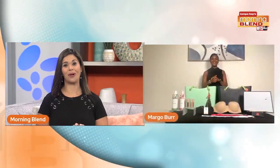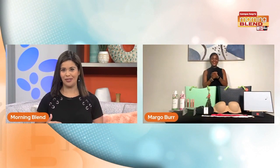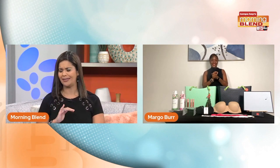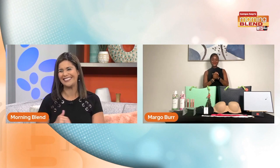Are you ready for some great products? Because I know I am. Margo Burr is here with tips. Margo, first of all, welcome. Nobody wants flaky skin, and it's a little warm in here. We want to keep you nice and hydrated, right?